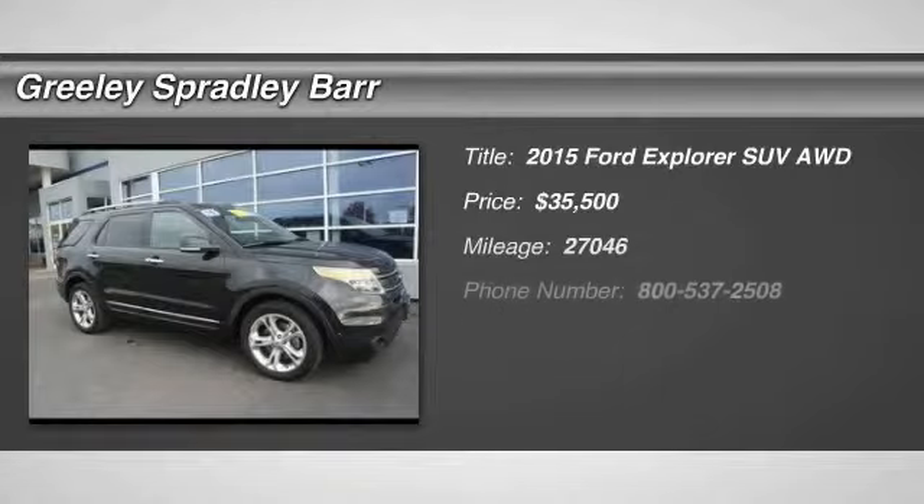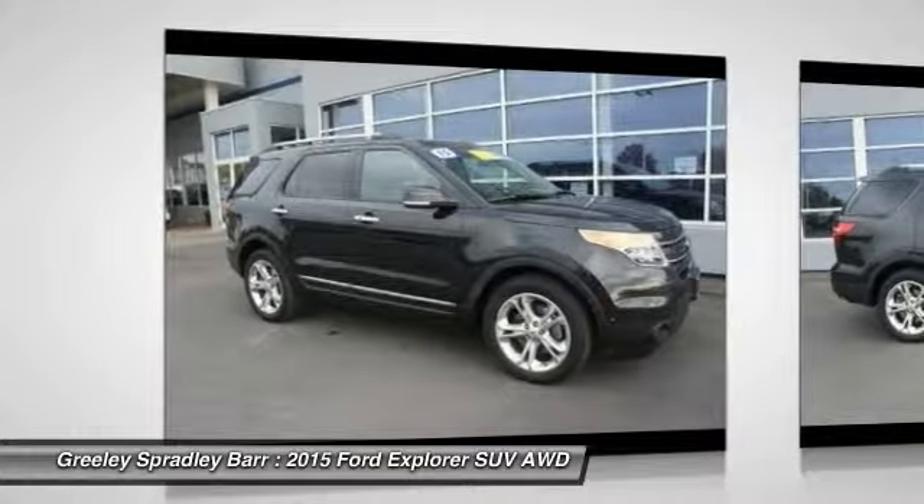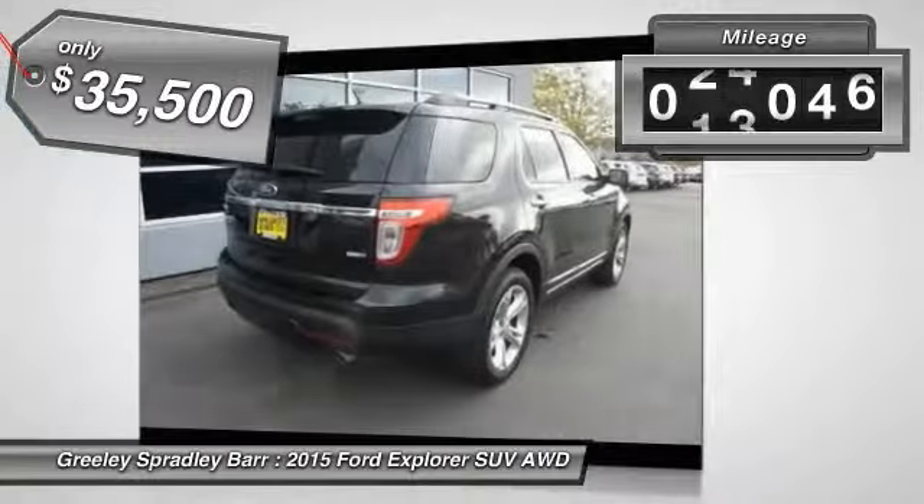The 2015 Explorer. You've got a lot of capabilities to call on in a Ford Explorer. Don't underestimate your choices. And is priced below $40,000. This vehicle has less than 30,000 miles.